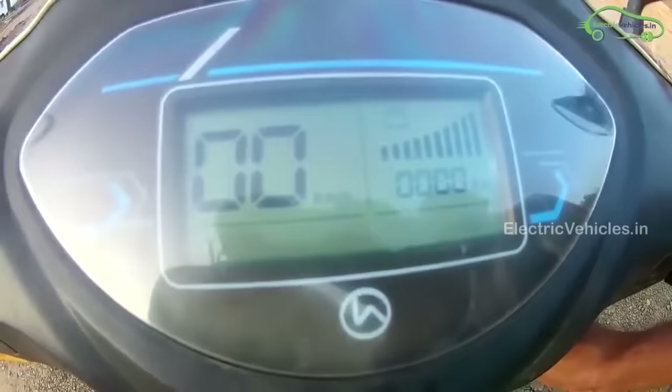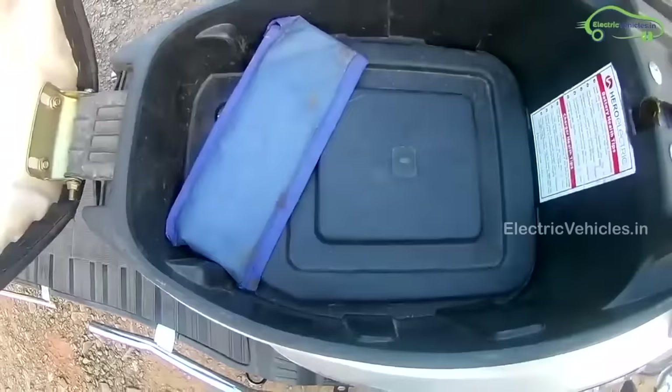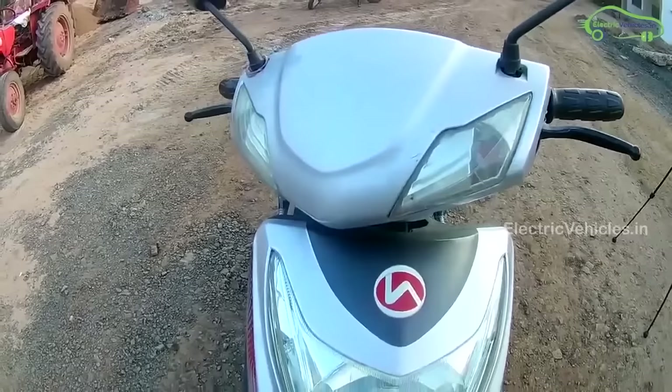The scooter also comes with features like a digital speedometer and USB socket. Hero Electric is providing 1-year warranty on the battery pack. The ex-showroom price of Hero Flash LX is Rs. 46,640.